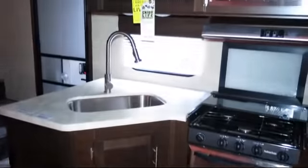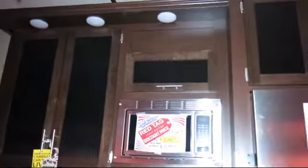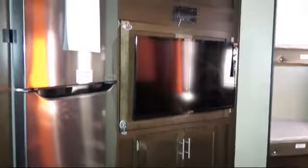Outside storage including a full pass-through compartment, big corner shower, ceiling fan, carbon monoxide detector, small wardrobe for storage, bathroom cabinet with mirror, sofa bed, flush mount gas range cover, and mirrored wardrobe doors.